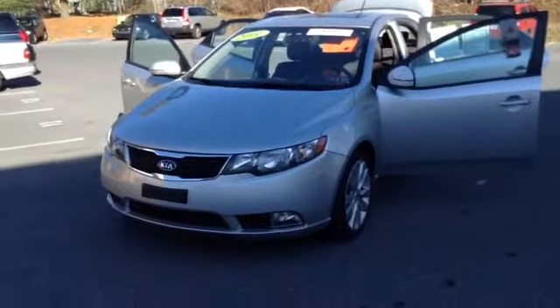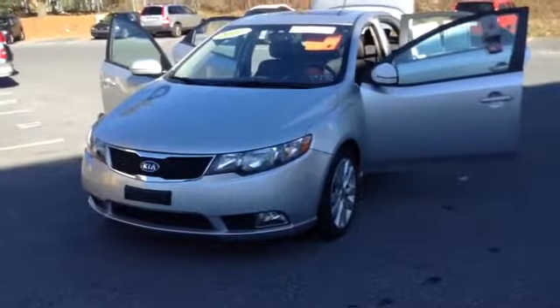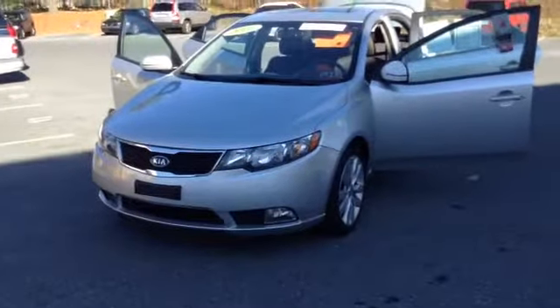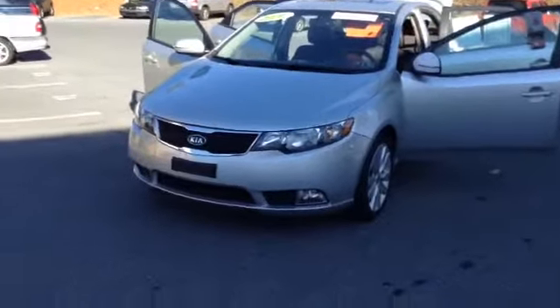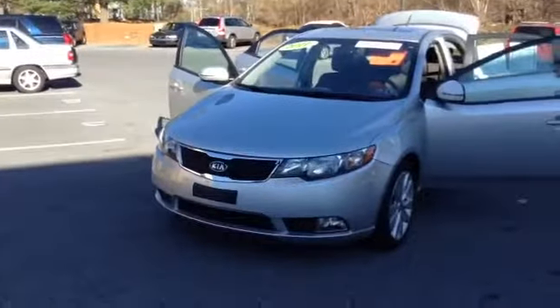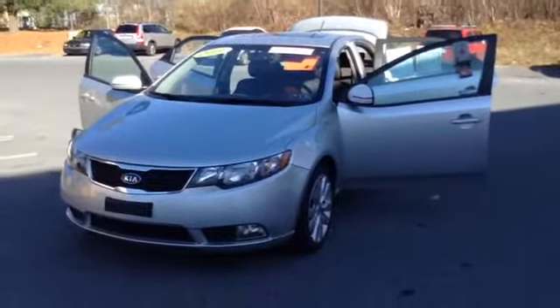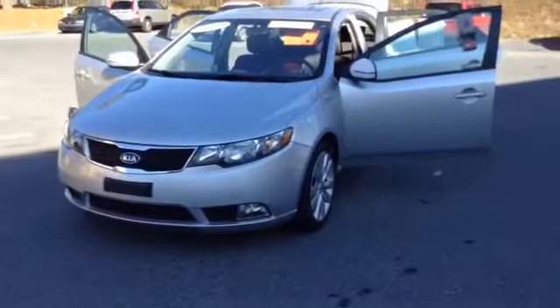Welcome to Scott Lott, this is Chad. We're looking at a 2011 Kia Forte SX, stock number P3565A. It's got 64,120 miles. It is an inline 2.4 liter engine with a 6-speed automatic transmission in silver metallic. Clean Carfax, one owner, local trade.